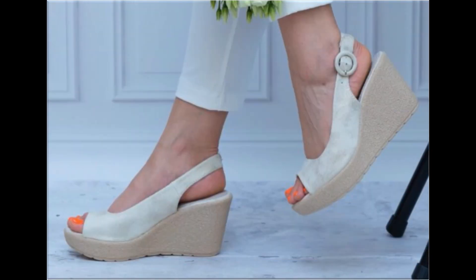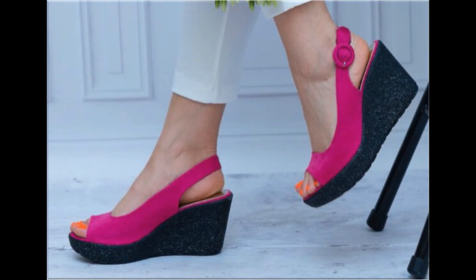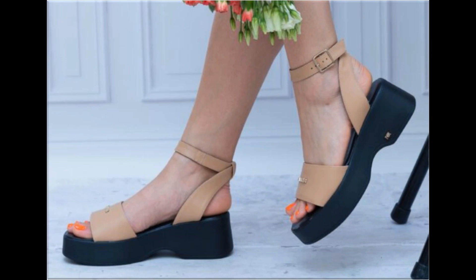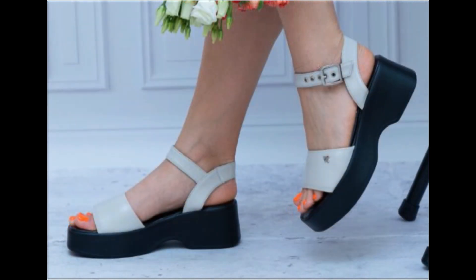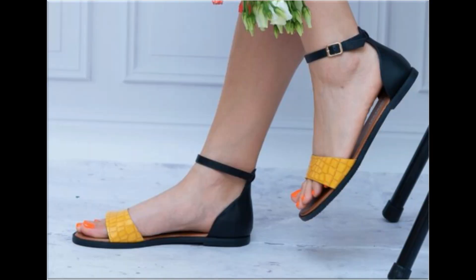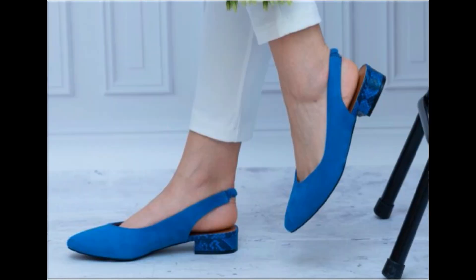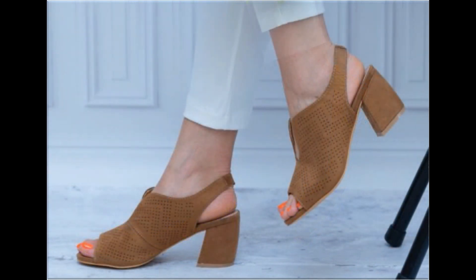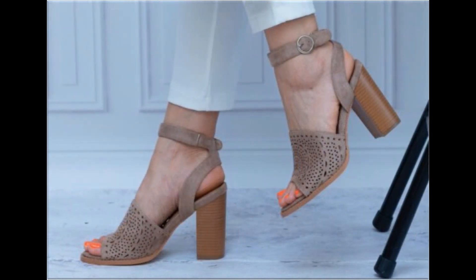Such branded footwear are best for creating a unique type of style in your personality. Different age group ladies find attraction in such beautiful branded footwear. All these designs are available in markets all over the world very easily because these are in fashion. Round toes, square toes, and pointed toes are used to design these beautiful footwear, with closed back, open back, sling back — all best designs are included.